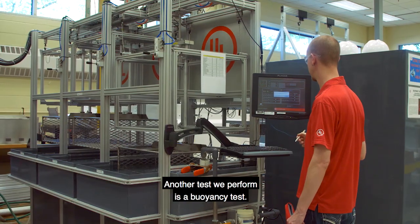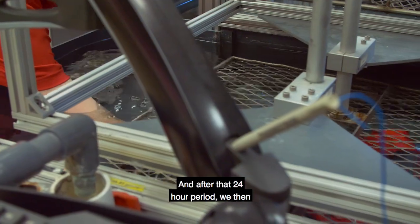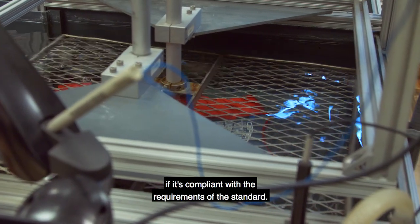Another test we perform is a buoyancy test. We require the device to be submerged underwater for 24 hours, and after that 24-hour period we measure the final buoyancy to determine if it is compliant with the requirements of the standard.